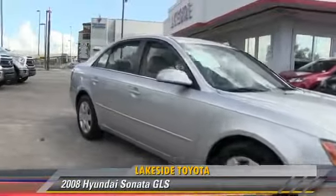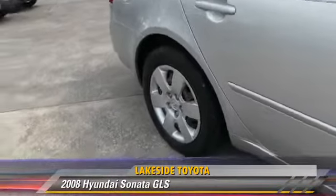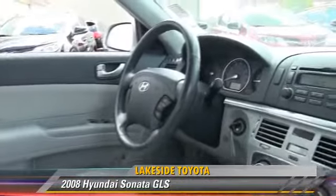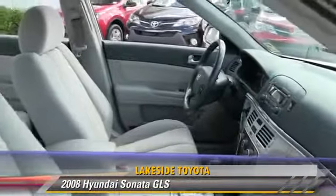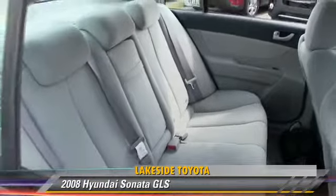The 2008 Hyundai Sonata GLS, powered by a 3.3 liter V6 engine with a 5-speed automatic transmission, this vehicle gets up to 28 miles per gallon. This Hyundai features front-wheel drive, side airbags, and power windows.